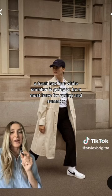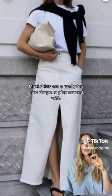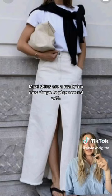A fresh low-profile white sneaker is going to be a must-have for spring and summer. Maxi skirts are a really fun new shape to play around with.